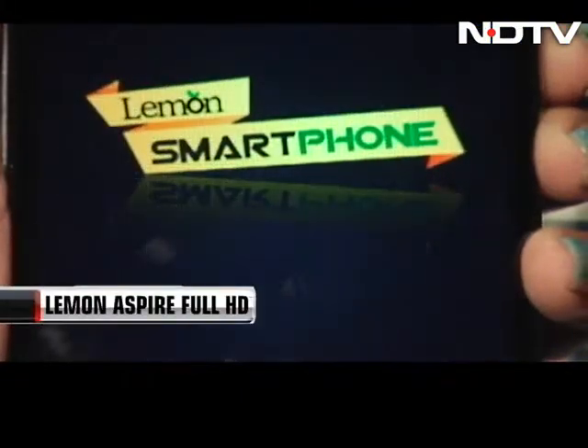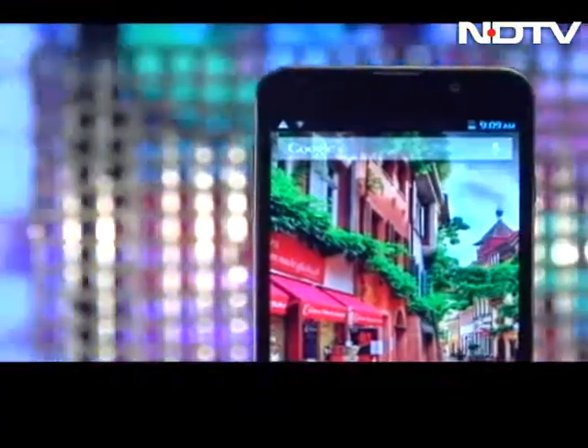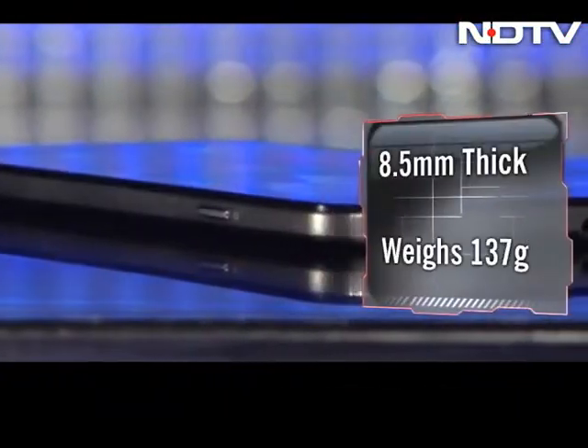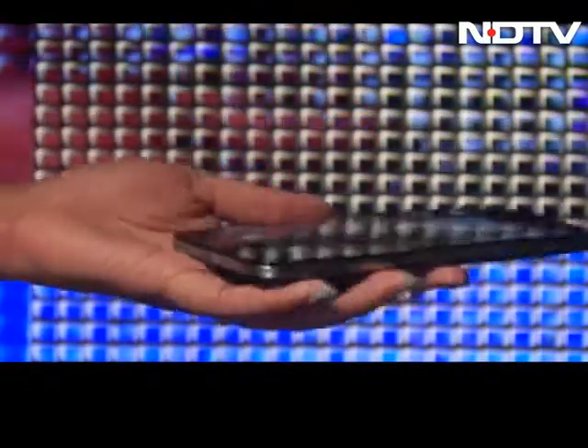Lemon Aspire Full HD is a Full HD phone at Rs.15,000. The Aspire Full HD is a very good-looking phone. This phablet is slim at 8.5mm and weighs just 137g, making it very comfortable to hold.